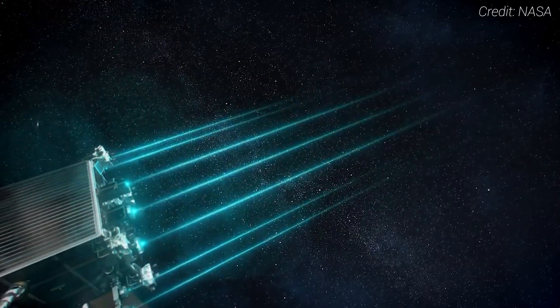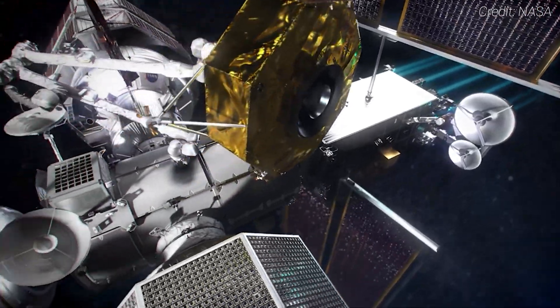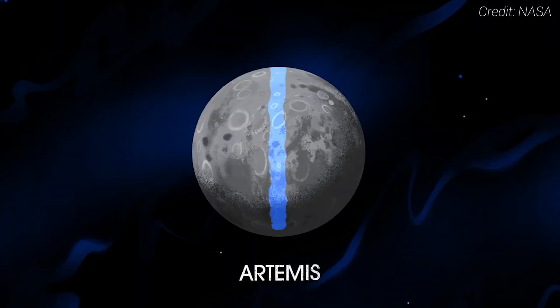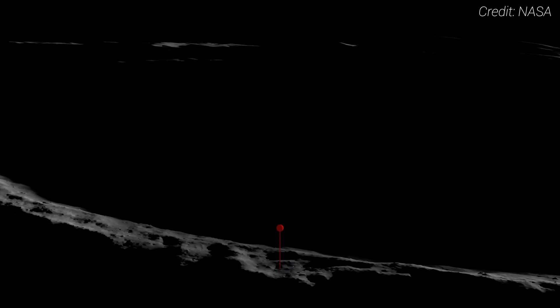But why choose this orbit? While there are more reasons than just technical — a story that warrants a future video — there are a few key benefits. NRHO requires minimal propellant to maintain, it offers easier access for international partners, and offers constant communications with Earth. It also enables global lunar access and promotes access to the lunar poles, which is where NASA's Artemis program is focusing its efforts.